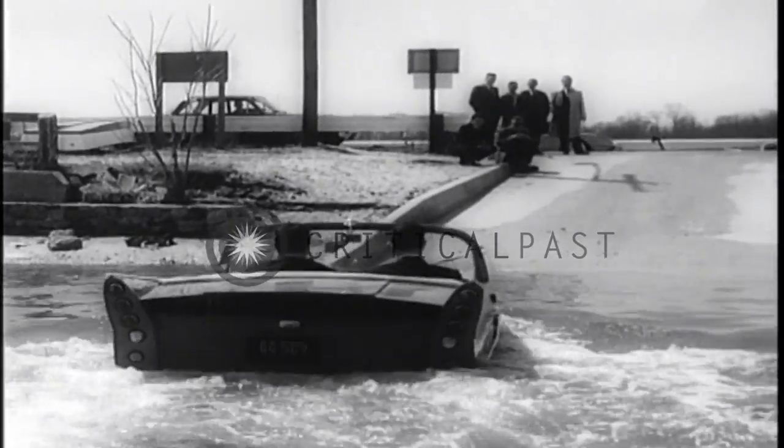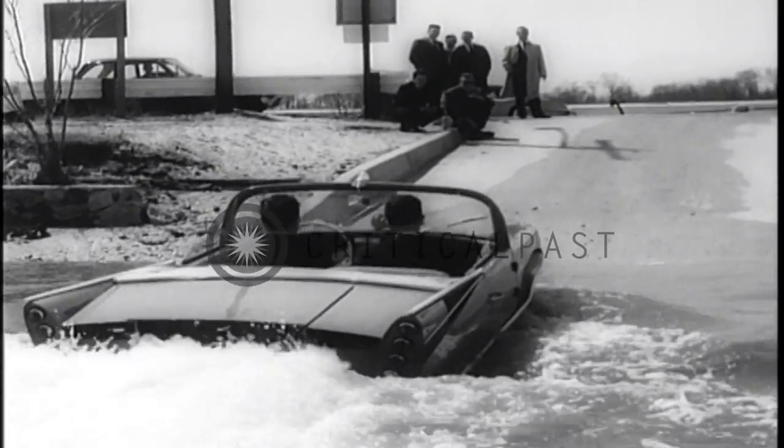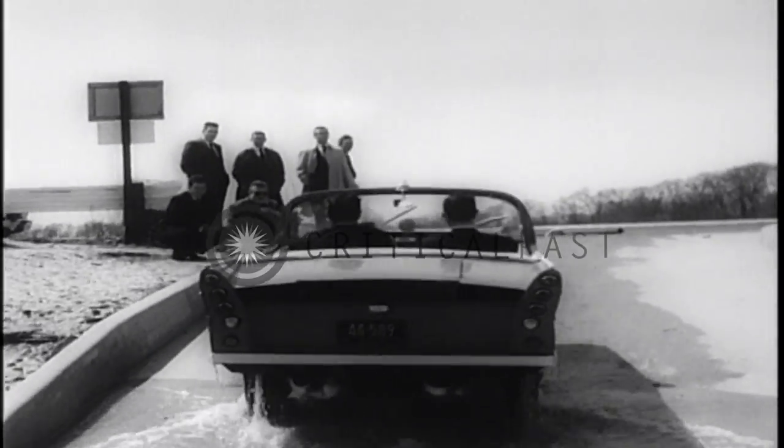It could be a wonderful way to bypass traffic jams, but imagine a rear end collision in 40 fathoms of water.